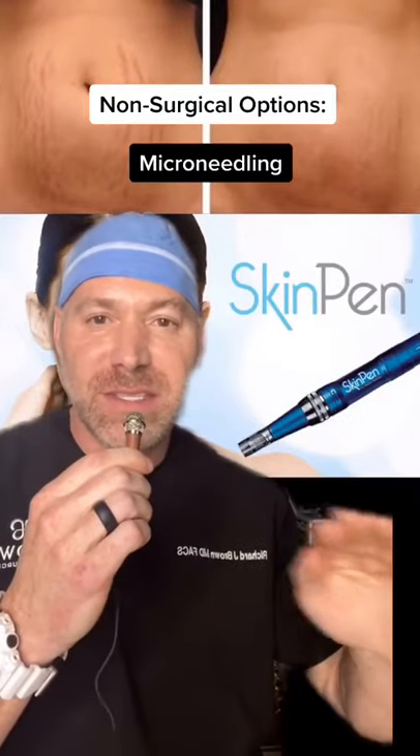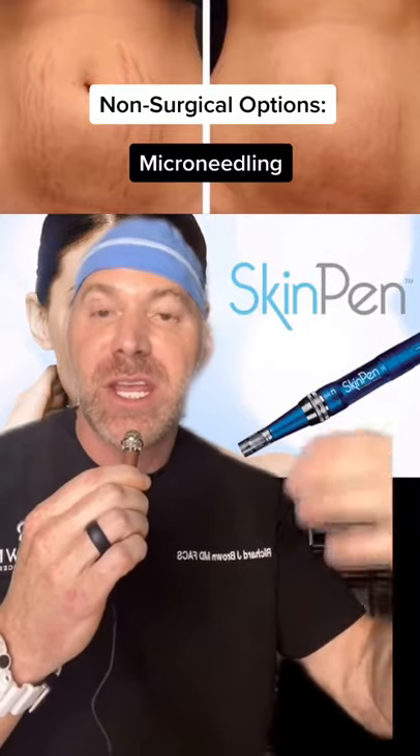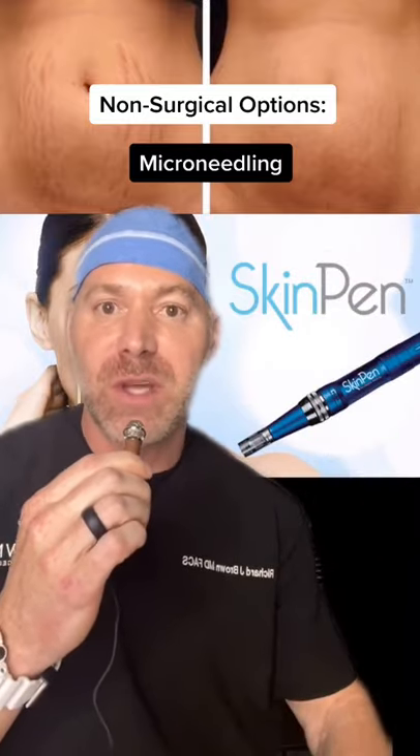The first two treatments have the same principle. Microneedling can poke little holes into the stretch marks and cause collagen formation, and with several treatments the stretch marks can fade over time.